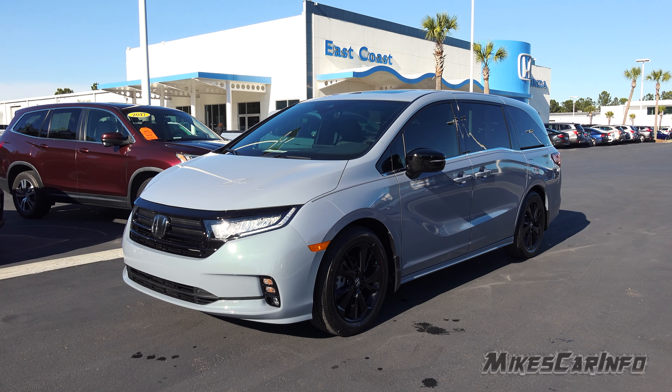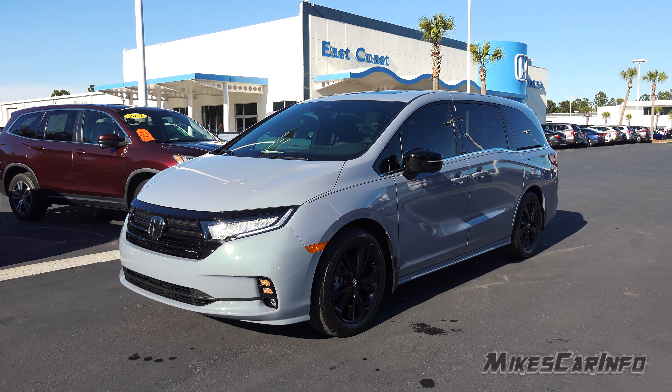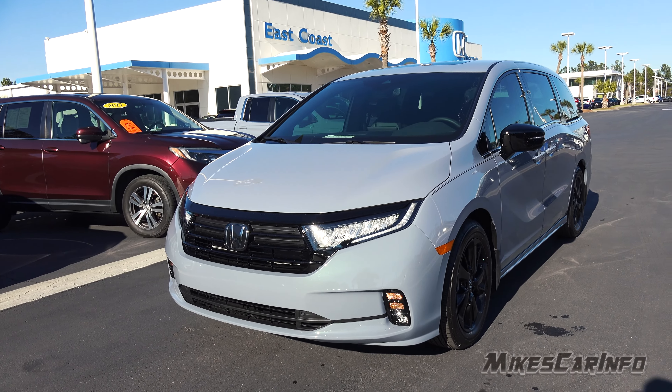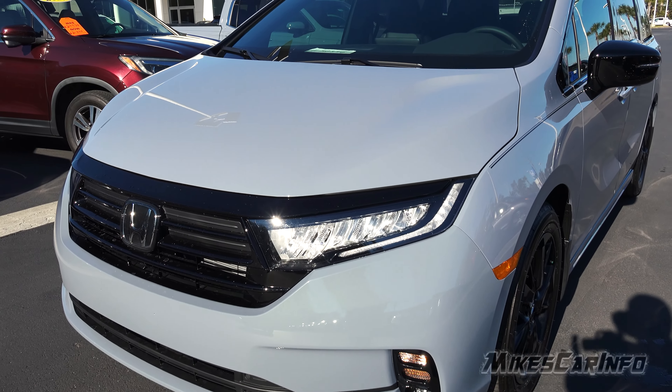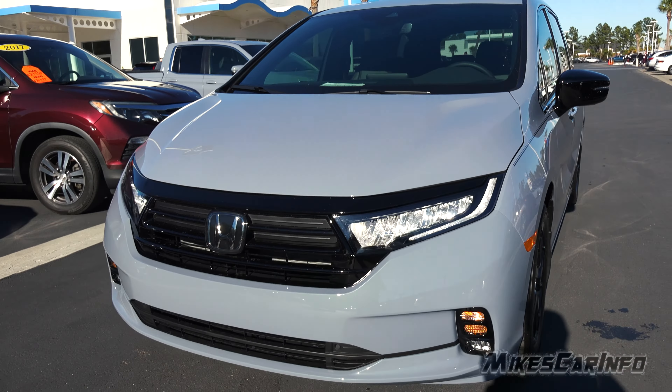Welcome to East Coast Honda. Today we're taking a look at a 2023 Honda Odyssey in the Sport trim level. This one happens to be in the Sonic Gray Pearl exterior color, and it is an impressive color to see in person. The camera doesn't really do it justice — you have to check it out. Come and take it for a test drive.